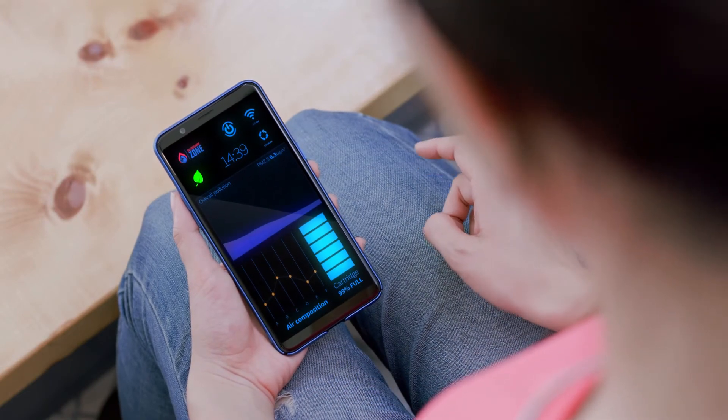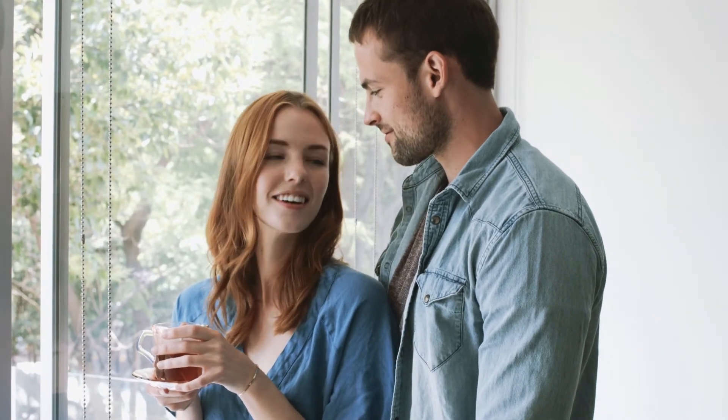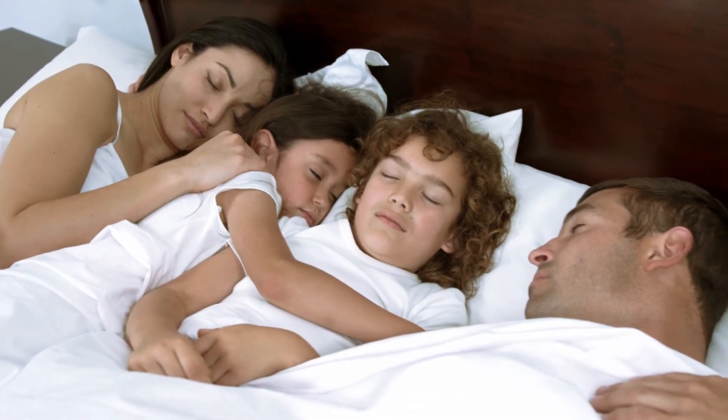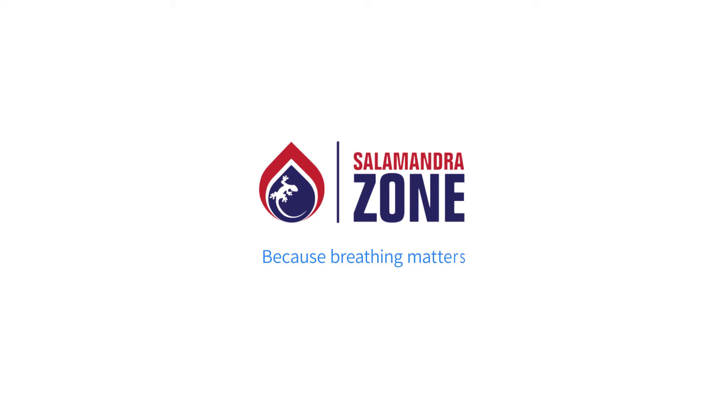What's more important to your family's health and safety than the air they breathe? Your family deserves to enjoy the cleanest, freshest, safest air. SalamandraZone. Because breathing matters.